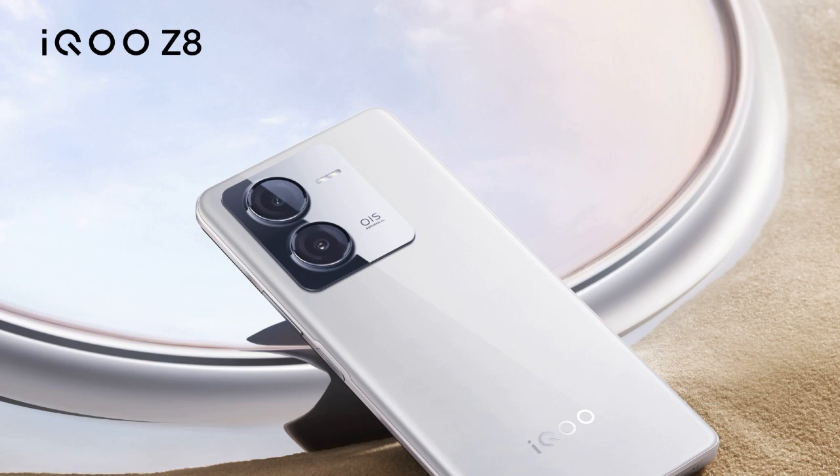Refresh rate details have not been specified. The processor is reported to be the SM7550 Snapdragon chip, corresponding to the Snapdragon 7 Gen 3 chipset.